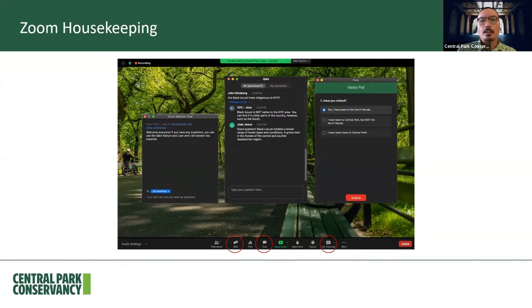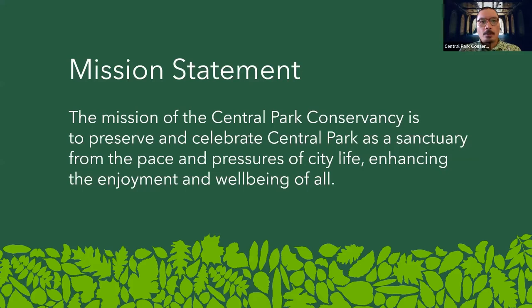Our official mission here at the Central Park Conservancy is to preserve and celebrate Central Park as a sanctuary from the pace and pressures of city life, enhancing the enjoyment and well-being of all.